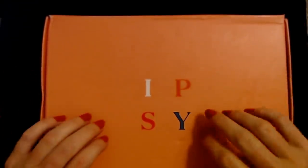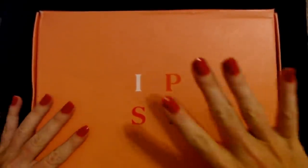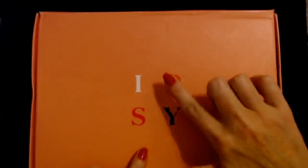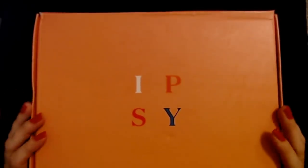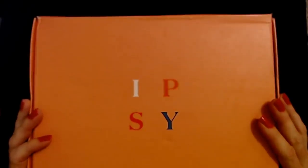Hello, it's good to see you. Today we have the first Ipsy Glam Bag Ultimate. This is the largest bag I believe that they offer. We were doing the Glam Bag Plus, but they now offer the Ultimate, and I thought we could just give it a try and see how we like it. This box is a bit bigger than the Plus box, and I haven't looked at it yet — I thought we would look at it together.